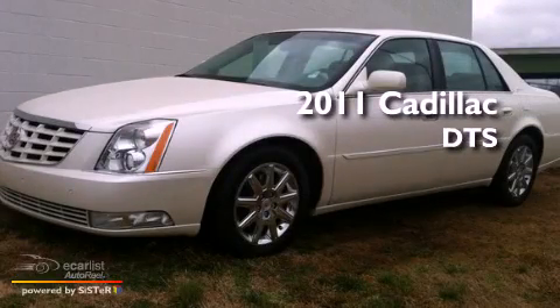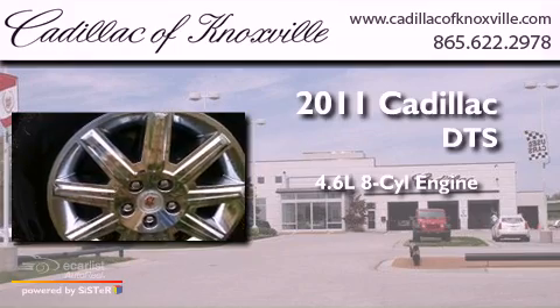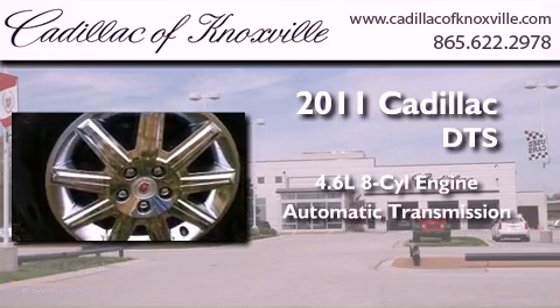This is a 2011 Cadillac DTS. It features a 4.6-liter, 8-cylinder engine and an automatic transmission.